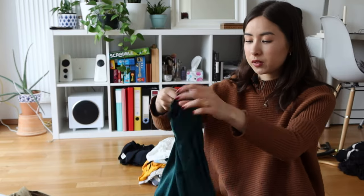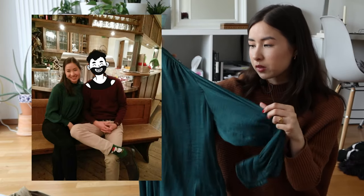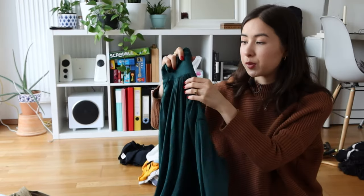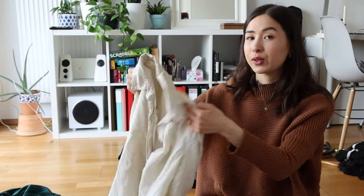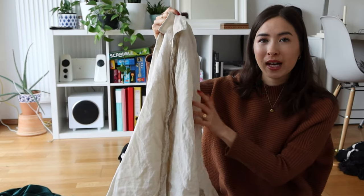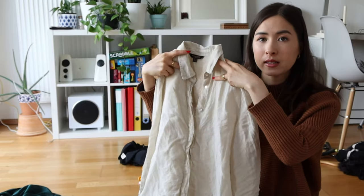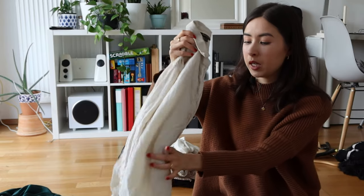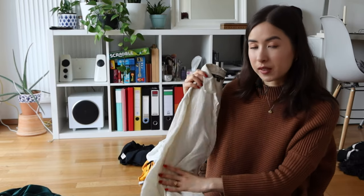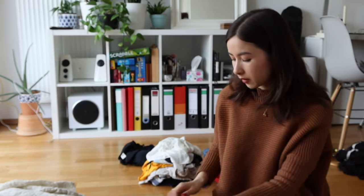Next is a beautiful high-neck blouse — I call this my Christmas tree blouse because I kind of look like a Christmas tree wearing it, and I mostly wear it at Christmas. I love the beautiful cuffs, neckline, silky material, and the bow, so I'm keeping it. Then a linen blouse that's a recent addition — bought in winter so I haven't worn it yet, but I think it'll be breezy and comfortable while also protecting from the sun. This goes on the keep pile.